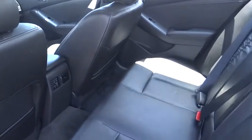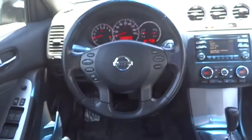Rear defrost, AM-FM stereo radio, FWD, bucket seats, power door locks, CD player, trip computer, power windows, passenger airbag.